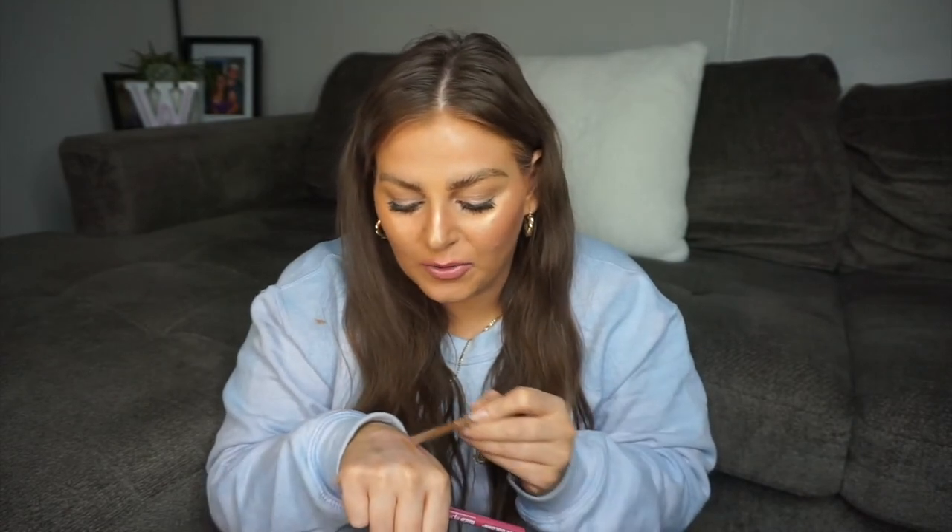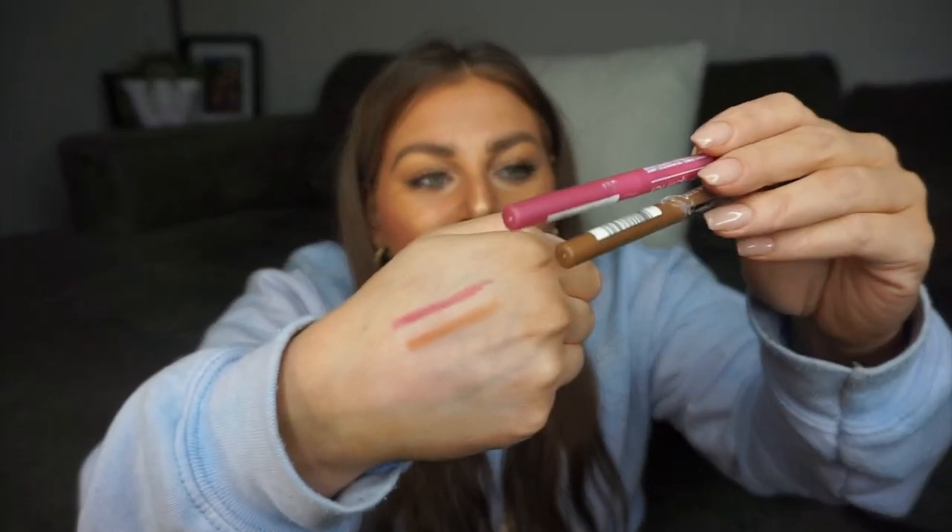Next I purchased two lip liners by LA Colors, which is sold on ShopMissa.com — one pink and one in a brownie nude. I know this brand isn't high-end; I've seen it at the dollar tree but for a dollar we'll give them a try. They're just retractable liners. The nude shade looks more like a caramel-y color than a true nude.